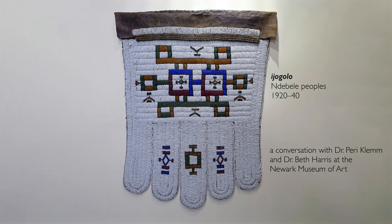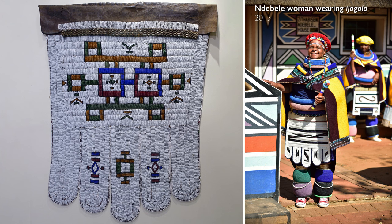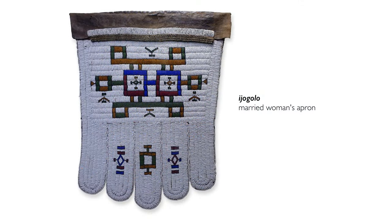We're in the Newark Museum, looking at a large, beautifully beaded apron. While we might think about an apron as something we wear while cooking to stay clean, this is described as an apron because it was worn on that same part of the body. But this is something that was highly valued and took a very long time to create. This is an adjokolo, a married woman's apron among the Ndebele in South Africa.